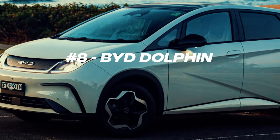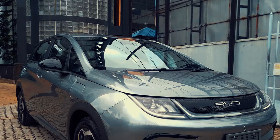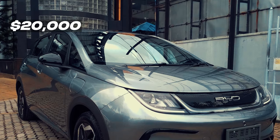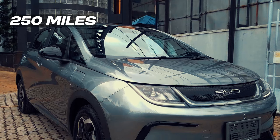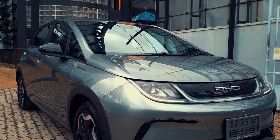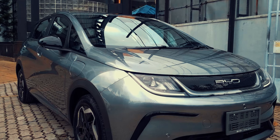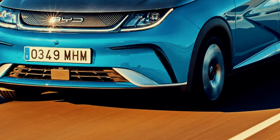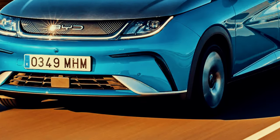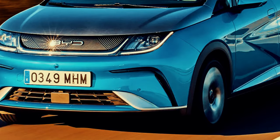At number 8, we've got our sole Chinese entry, the BYD Dolphin. Starting around $20,000 US dollars, this compact electric car offers a range of 250 miles, which is impressive for its price point. This range makes it suitable for both city driving and longer trips, providing a balance of efficiency and practicality. Its front-wheel drive electric motor delivers smooth acceleration, and the compact design is perfect for navigating urban environments.